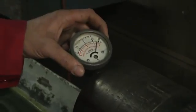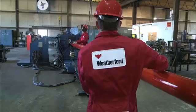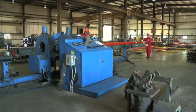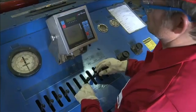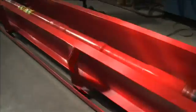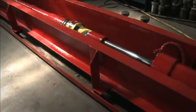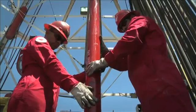Standards referenced include API recommended practices 5A5 and RP7G, ASTM E-709, DS1, Weatherford NDE written practices 5-3-GL-GL-00008, and the Weatherford US inspection manual for rotary shouldered connections. Weatherford can also provide third-party inspection per customer request. Our tools undergo some of the most rigorous testing in the industry, giving you confidence that our tools will perform the way you expect them to.